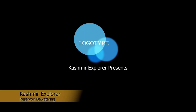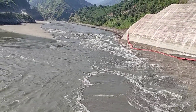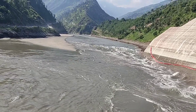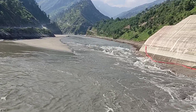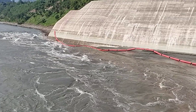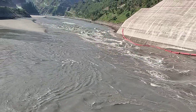Learn about the importance of maintaining reservoir capacity for uninterrupted power generation. Discover the techniques used to dewater the reservoir, ensuring safe and effective sediment removal. Witness the environmental benefits of restoring the reservoir's natural habitat. Gain insights into the cutting-edge technology and machinery used in this challenging endeavor.